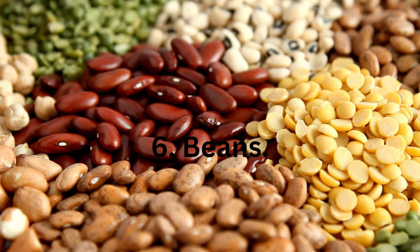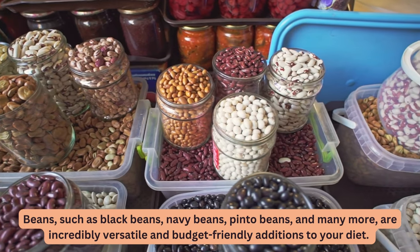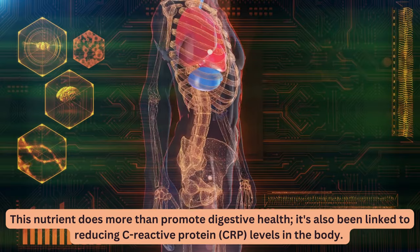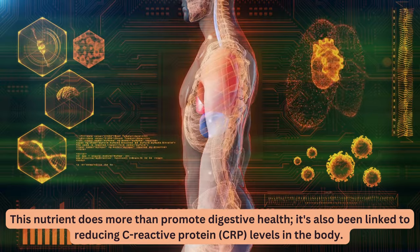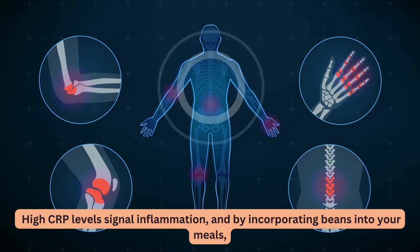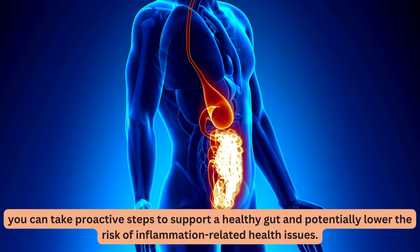6. Beans. Beans, such as black beans, navy beans, pinto beans, and many more, are incredibly versatile and budget-friendly additions to your diet. One of the outstanding features of beans is their rich fiber content. This nutrient does more than promote digestive health — it's also been linked to reducing C-reactive protein, CRP, levels in the body. High CRP levels signal inflammation, and by incorporating beans into your meals, you can take proactive steps to support a healthy gut and potentially lower the risk of inflammation-related health issues.